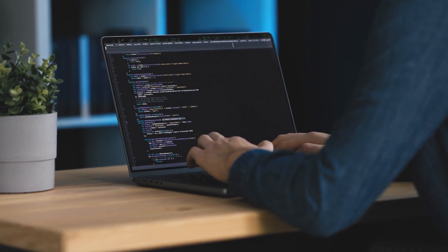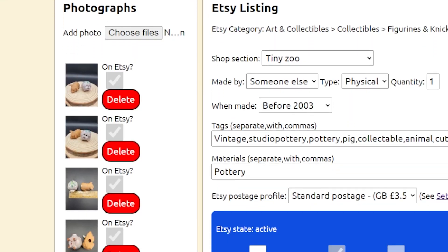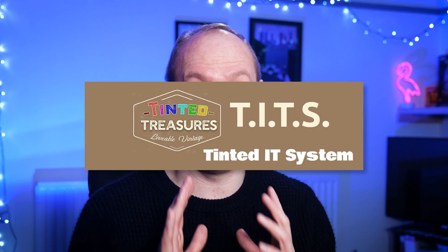In my previous life I wrote software to automate and simplify repetitive business tasks. So I built her a little software system that plugs into Etsy to manage her stock, her costs, her item photos, and it can publish listings straight to Etsy at the click of a button. And because her shop is called Tinted Treasures, the management system is lovingly called the Tinted IT System.